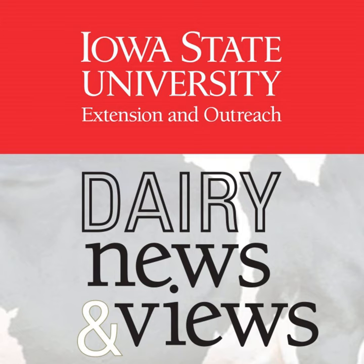Thanks for joining us today on Dairy News and Views from the ISU Dairy Team. I'm Jen Bentley, Northeast Iowa Dairy Field Specialist, and I'm here with my colleagues Fred Hall, Northwest Iowa Dairy Field Specialist, and Gail Carpenter, Assistant Professor and State Dairy Extension Specialist, as we discuss today's timely topic coming up this fall on feeding and harvesting corn silage.